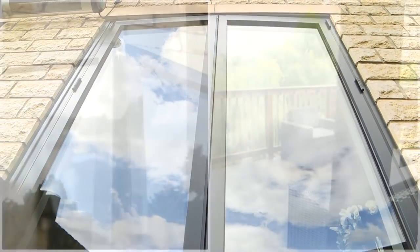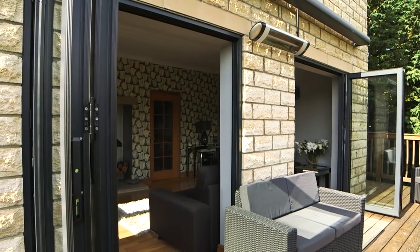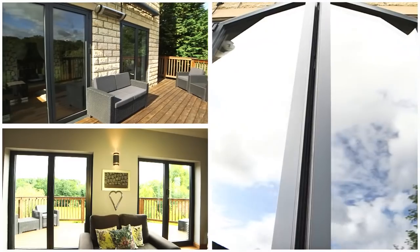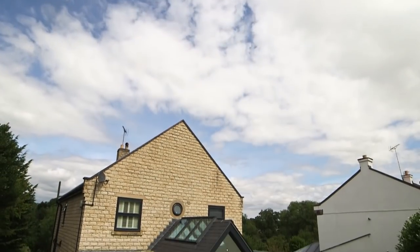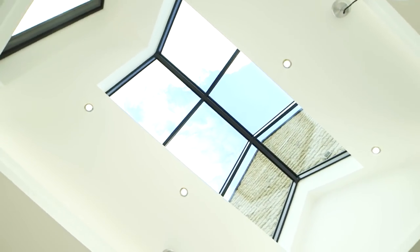In 2012 we supplied and installed two small bifolding doors to the front of this charming family home near Leeds. When the homeowners later decided that they wanted a contemporary extension with an orangery style roof over the kitchen and dining area, we were the only company considered for the specialist glazing products.